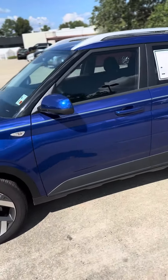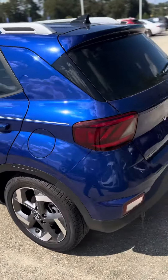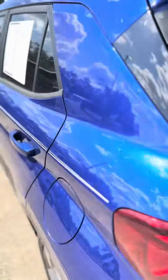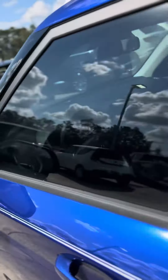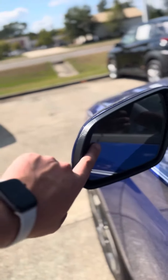Good afternoon, Miss Valentine. This is David at Ball Motors and I am showing you the 2022 Hyundai Venue. To answer your question, yes, it does have the blind spot detection. There's a little light right here that's going to light up.